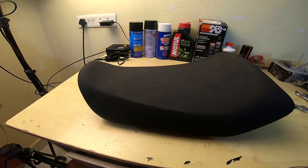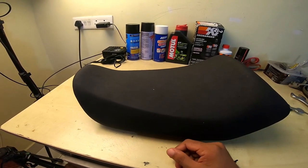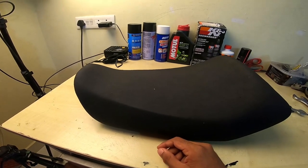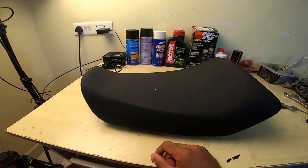The pillion seat is fantastic — there's not a single good pillion seat in the market and I really don't know how these guys came up with such a wonderful seat for the Himalayan. My pillion has never had any complaints. But this rider's seat is starting to bother me.